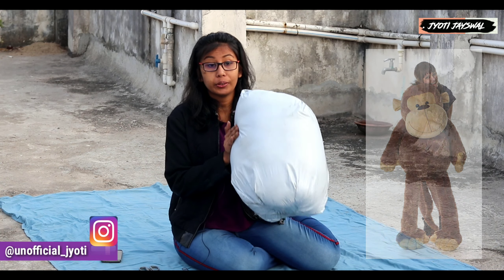Hey guys, I am Jyothi Asphal and welcome to my YouTube channel. Friends, today's video I'm going to unbox a monkey which is 121cm.